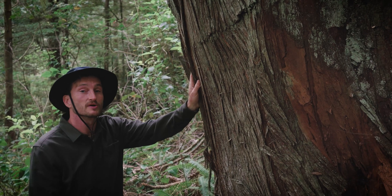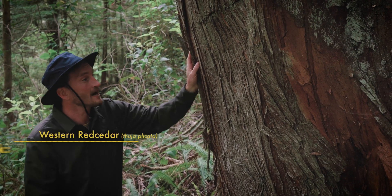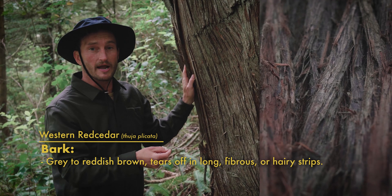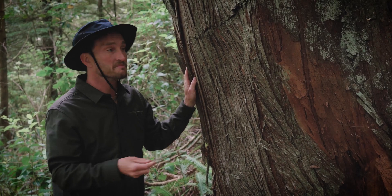Western Red Cedars are really easy to identify up close just because they're so dang unique. The bark on them is this really fibrous, stringy, almost hairy-like bark that peels off in long strips and ranges in a dark brownish-red to grey. The wood underneath is also a really warm, rich tone of brownish-red, hence the name Red Cedar.